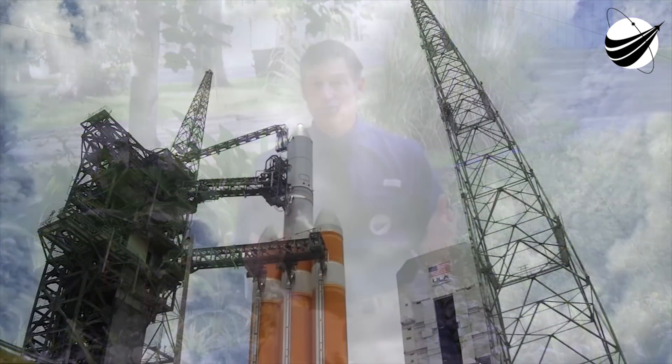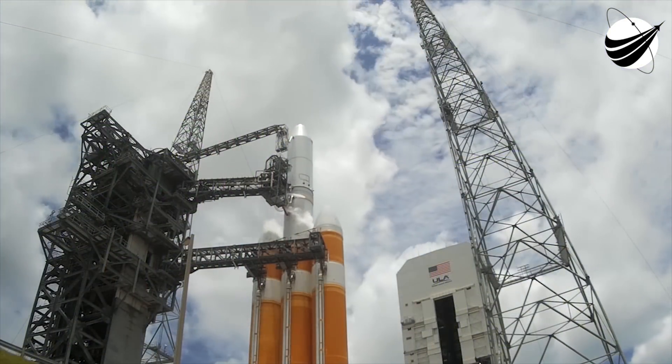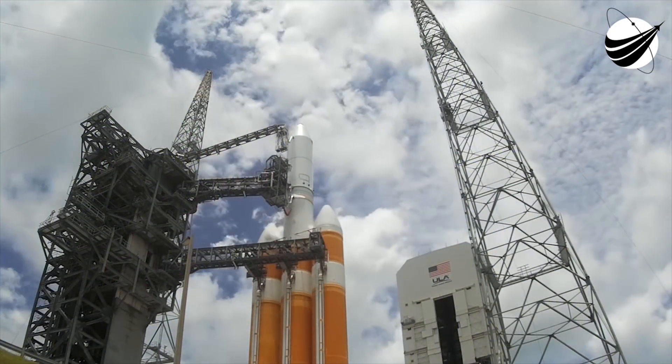The $1.5 billion mission is carried along by one of the few remaining Delta IV rockets in the heavy three-core configuration. It will provide 2.1 million pounds of thrust on initial lift.